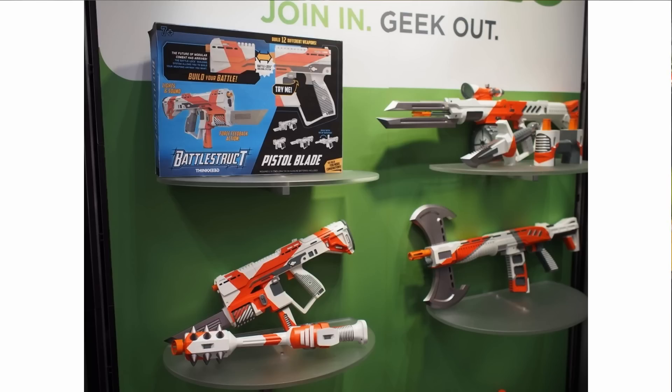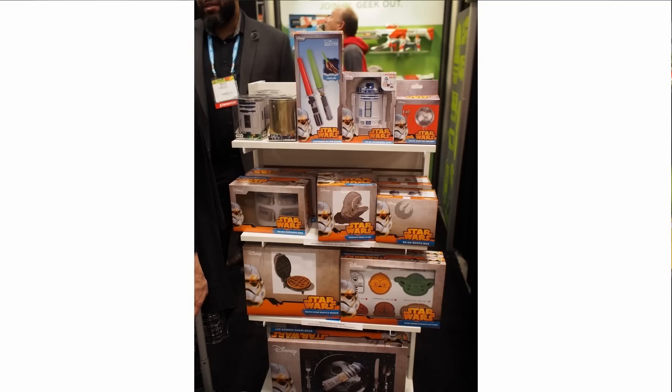There's some rad things at ThinkGeek's booth too. Another modular toy gun system, but it lets you make a laser rifle with a Warhammer 40,000 bayonet axe thing on it, and tons of new Star Wars kitchen gear on the way. Also, they have the licenses for Attack on Titan roleplay toys, and they will be making a roleplay version of the big motorcycle throttle razor swords they use.